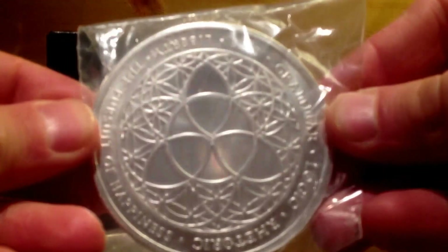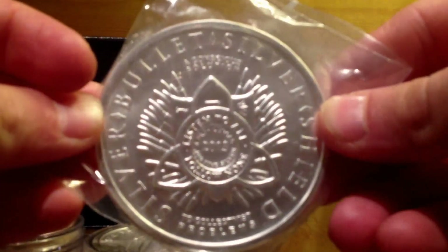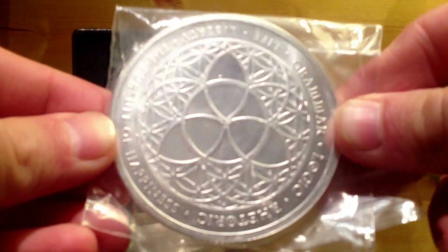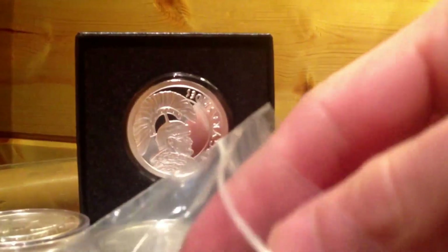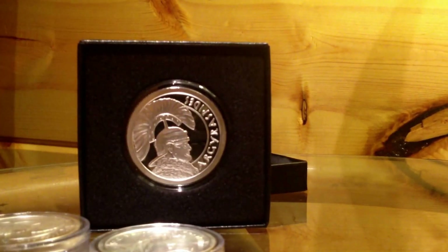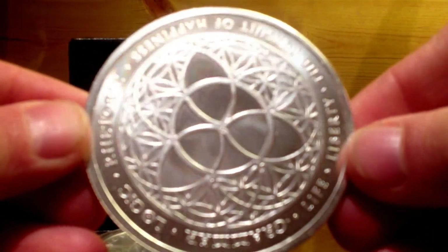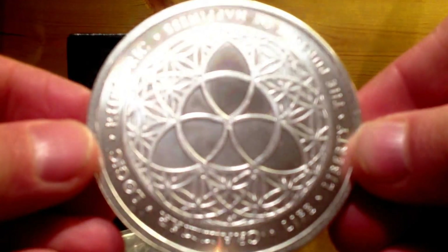It's a five ounce Trivium — isn't that cool? I wanted to get a proof but I didn't come up with the extra money lately, so there she is. I actually got this from my dad for Christmas; he purchased ten of them and gave me and all my brothers one. I like that design — flower of life, that's what it's called.